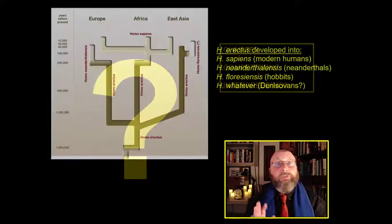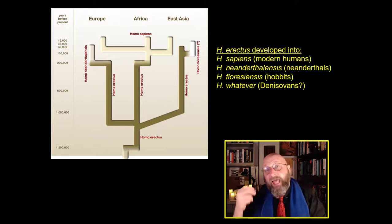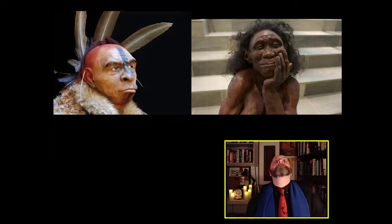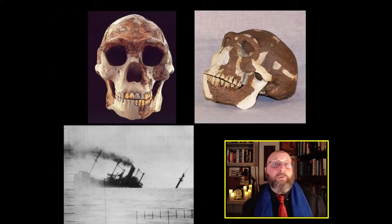Now we're dealing with the fourth daughter species of Homo erectus. We've dealt with the Neanderthals and the hobbits, and now we're going to move on to a very poorly understood species — the Denisovans. And the story of the Denisovans starts with the very sad story of a group of fossils known as Peking Man.